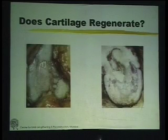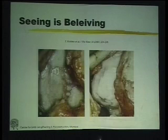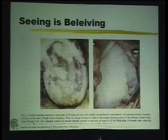The other common question is: what happens to the worn-out cartilage? Does it regenerate? Pictures from Koshino's article in the journal Knee show bare areas of bone that recovered with cartilage. This is not perfect hyaline cartilage but fibrocartilage somewhat similar to hyaline cartilage. Cartilage can regenerate or fill the gap with just realignment — without microfracture, abrasion, or drilling. Koshino has shown close to an 80% rate of cartilage regeneration.